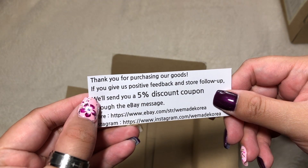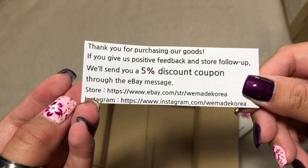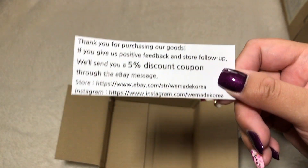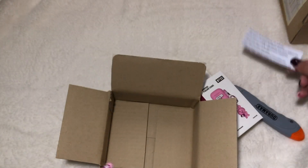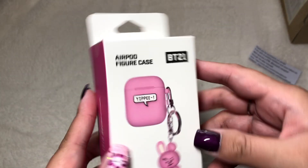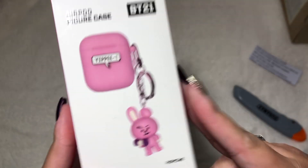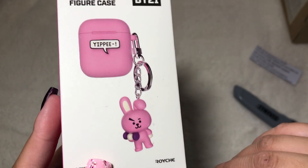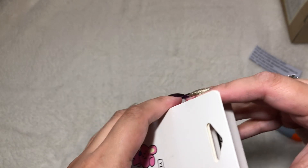Thank you for purchasing our goods — love that little note. So yeah, I know I said I'd put the store in the description box, but here it is on the packaging as well. So here I have an AirPod case for Cookie from the BT21 Royche collaboration. Let's get to opening it.